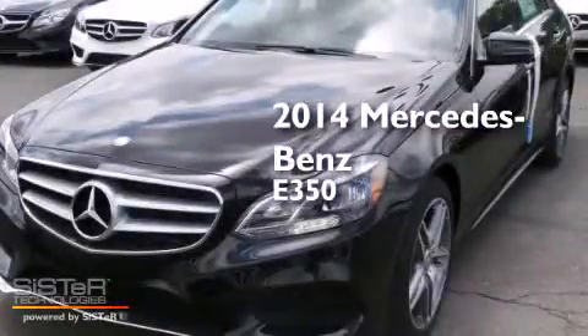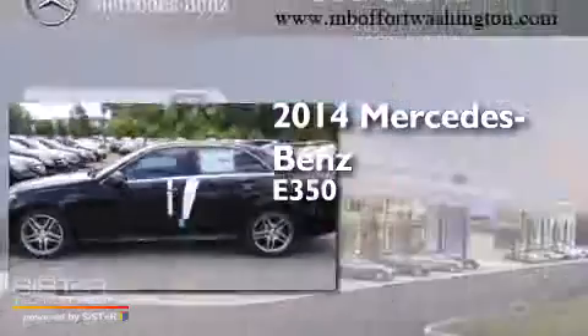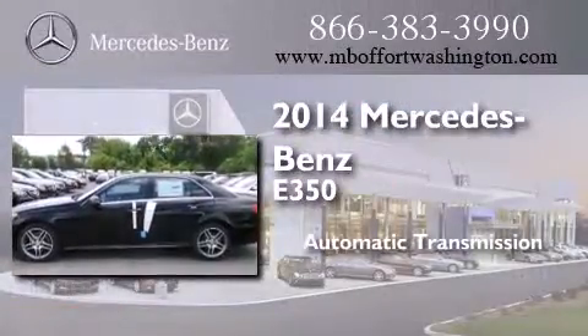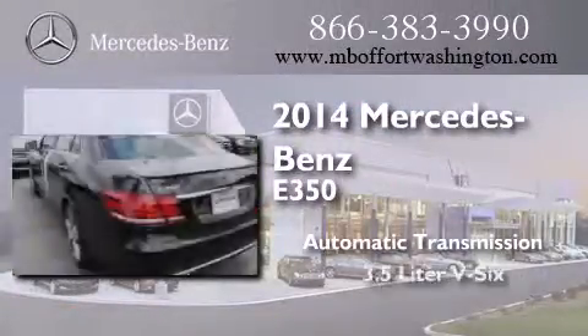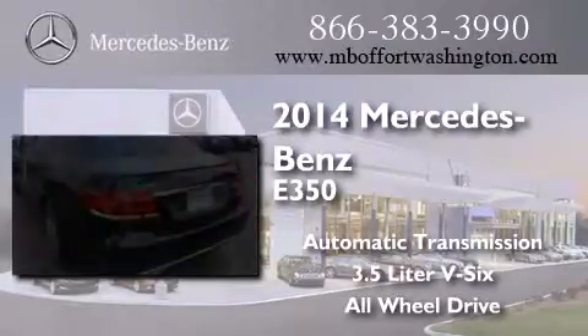This is a brand new 2014 Mercedes-Benz E350. This car has an automatic transmission, a 3.5-liter V6, and the added safety and control of all-wheel drive.